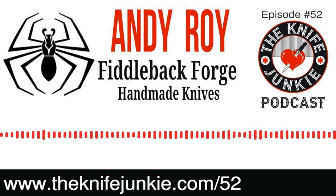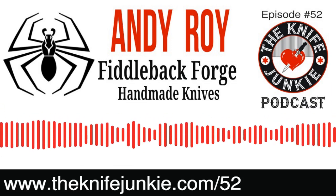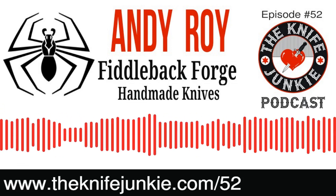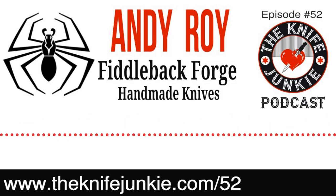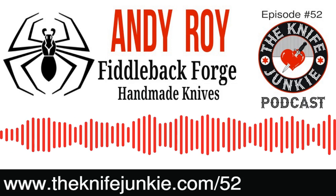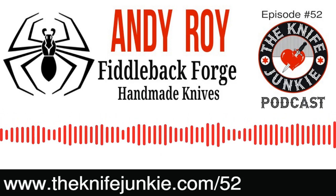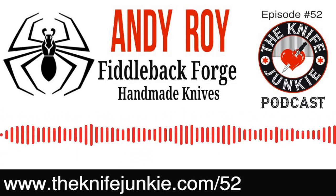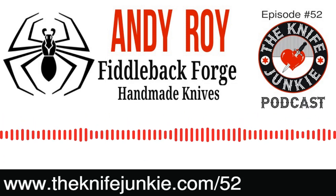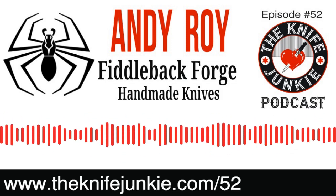I'm here speaking with Andy Roy, knife maker, whose Fiddleback Forge sets the bar for handmade outdoor and camp knives. Andy, thank you so much for coming on the podcast. The first thing that really comes to mind when I look at your knives is how they're all the same but different. Tell me what sets your knives apart from the other outdoor and camp knives.